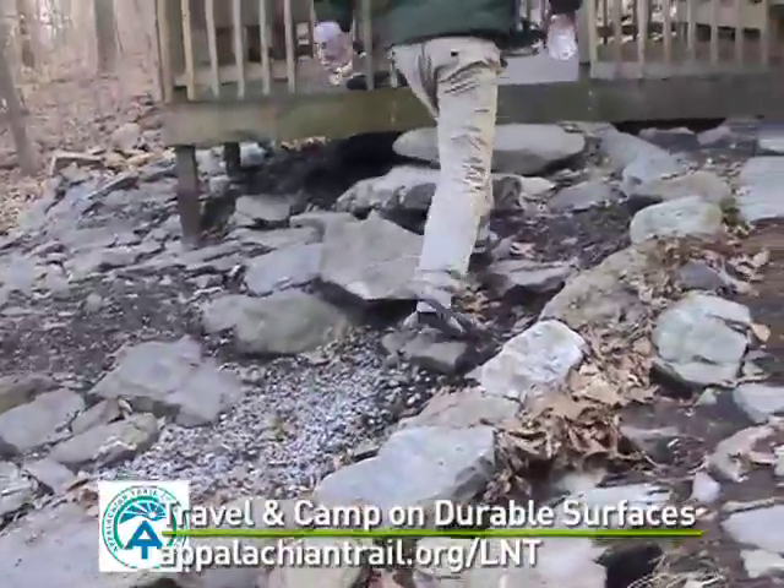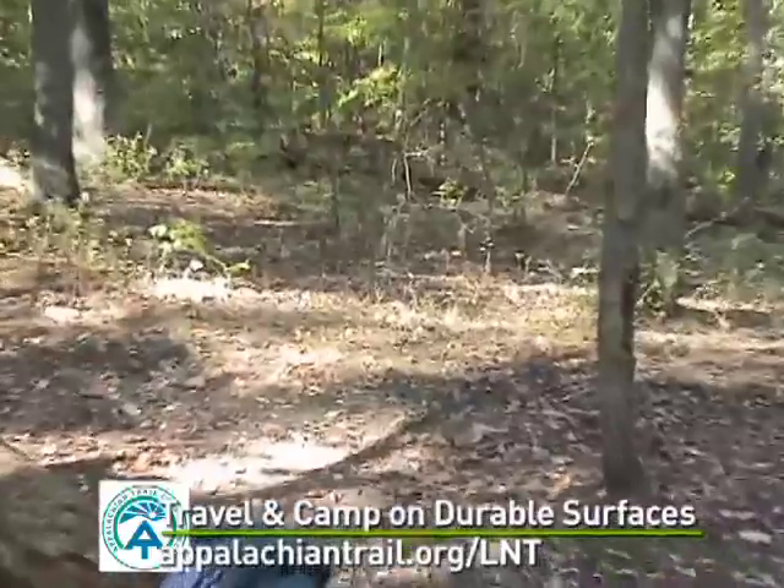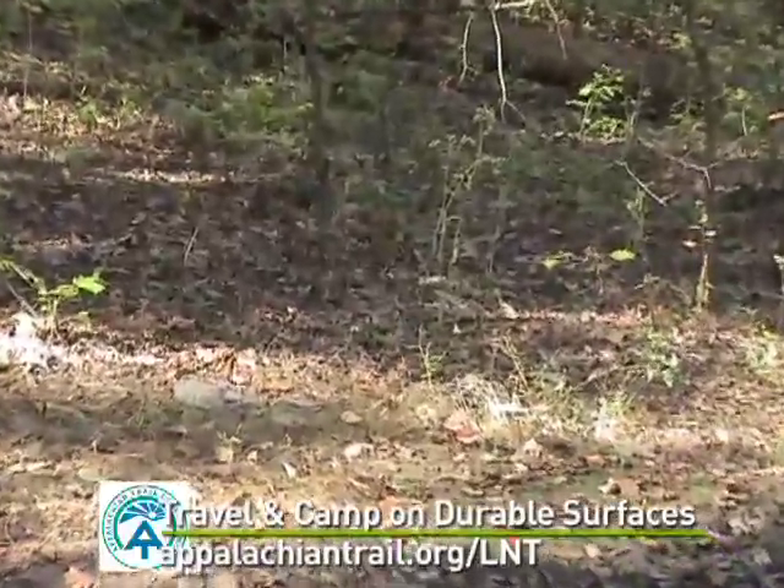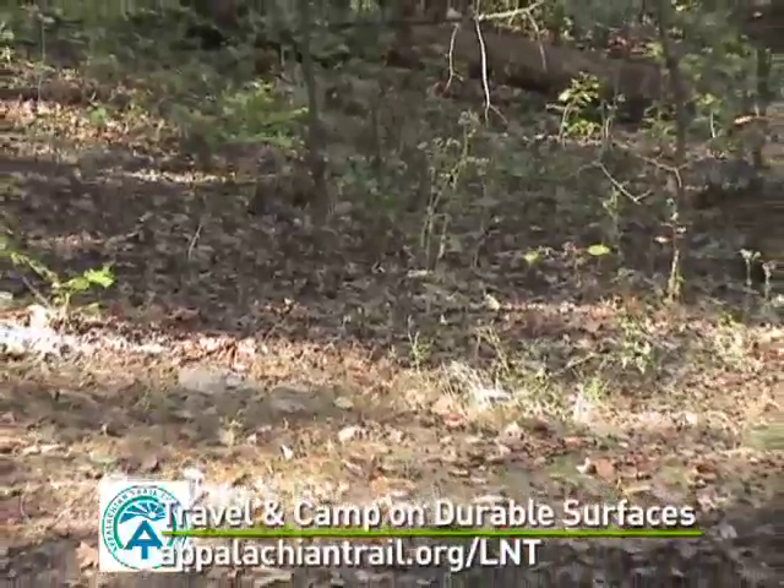Use soft-soled shoes in camp. To minimize campsite proliferation, avoid areas where impacts are just beginning. If left alone, those sites can recover.